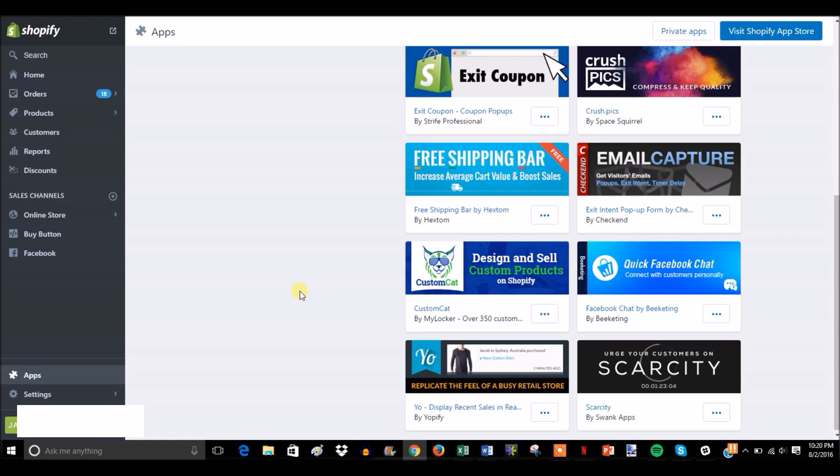Those are the three reasons why I switched to Custom Cat for apparel fulfillment for print-on-demand, and those are the reasons why I recommend that everyone trying to do print-on-demand through Shopify switch to them as well if you're not already using them. Now I'm just going to go through a quick demonstration of how you would create a design and put it on different products.